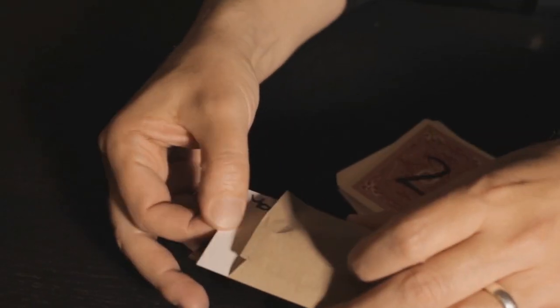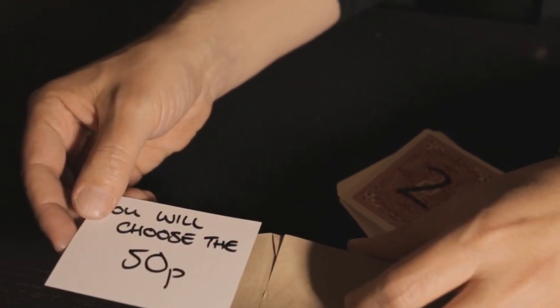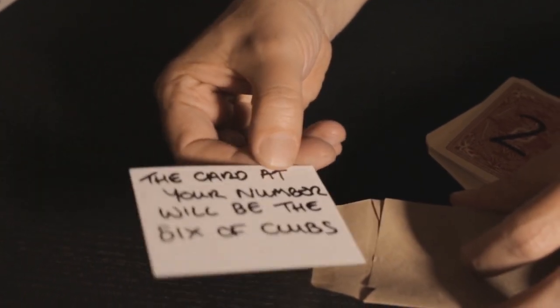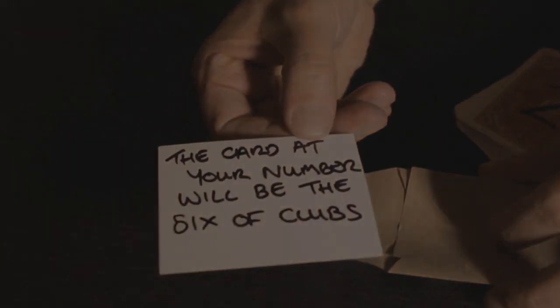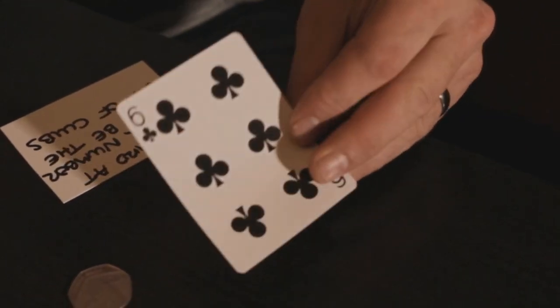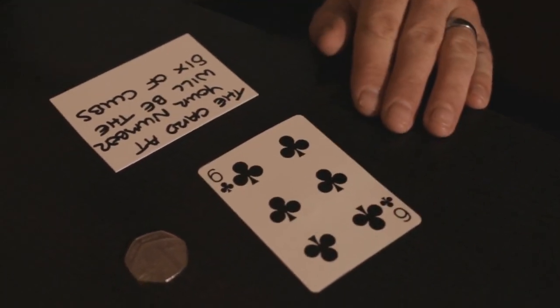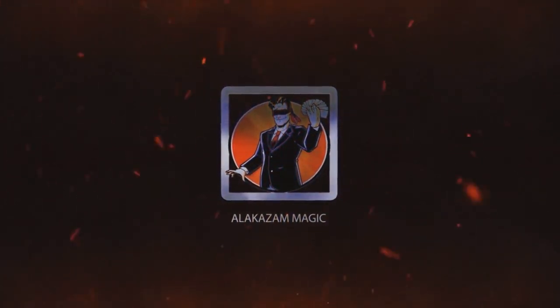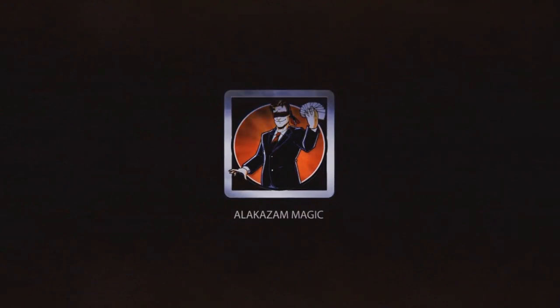Want to see the trailer? Here it is. When Brian Caswell's Trilogy first hit the market, it was a game changer — a triple prediction that was surefire and mind-blowing. Now, 10 years after its initial release, it's back and better than ever. Not only have we improved the method, but for the first time I'm sharing my personal routines, handlings, and tips for this amazing effect.